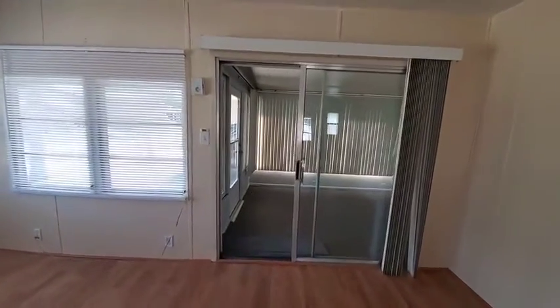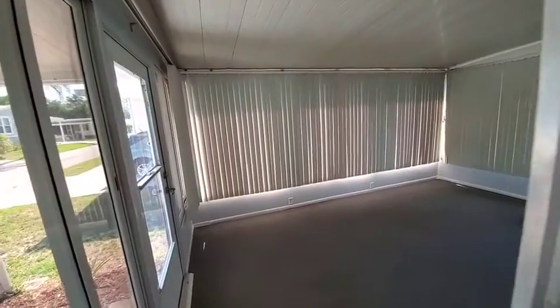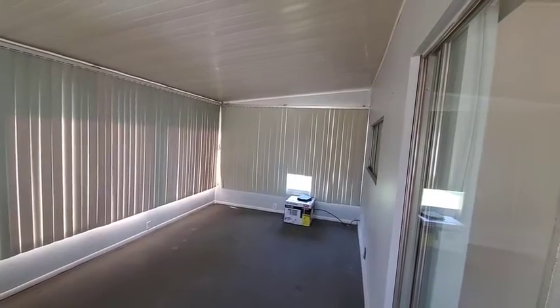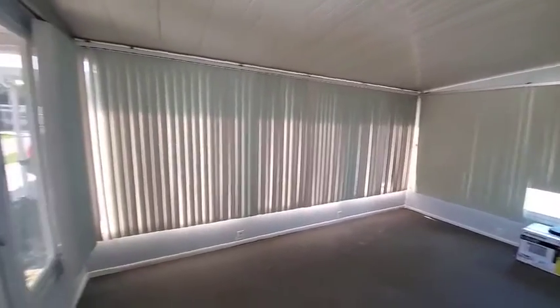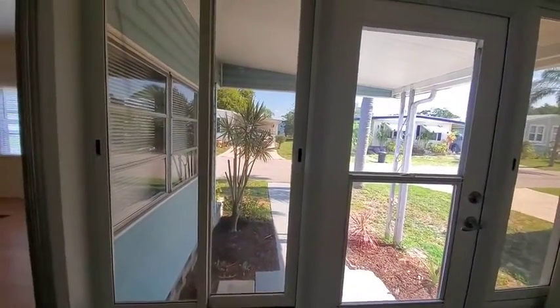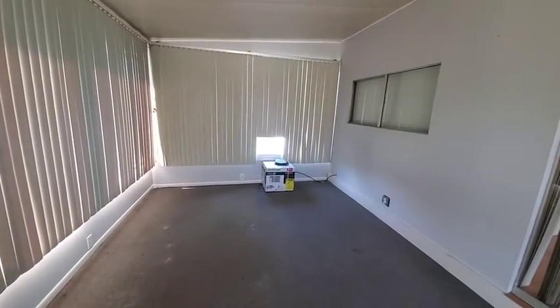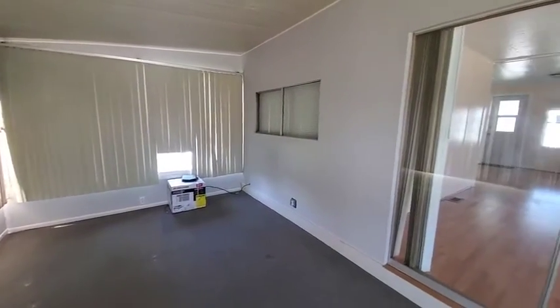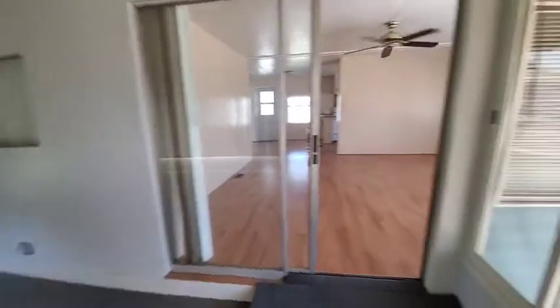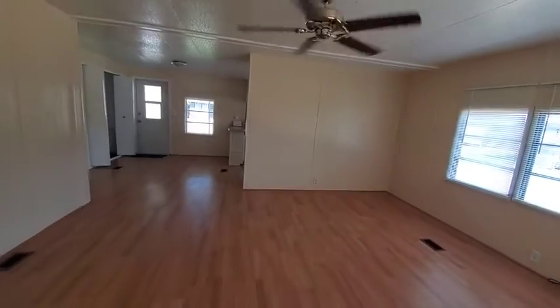The outside has been pressure washed, and the driveway and walkway have also been painted. There's a nice side enclosed lanai with side-to-side slider windows — this is a year-round room. They did buy a brand new AC that's ready to be put in. This room would make a perfect office, a second living room, a craft room, or even a bedroom.